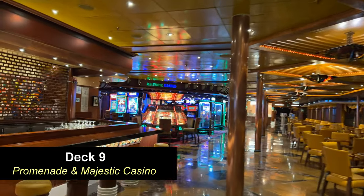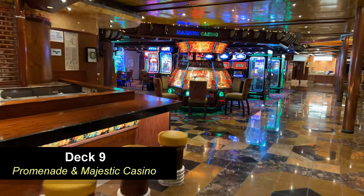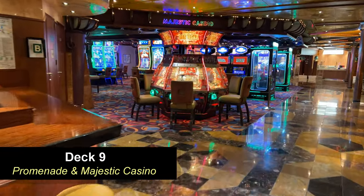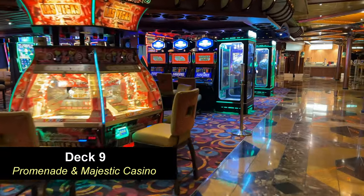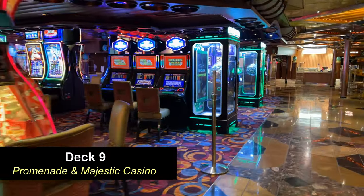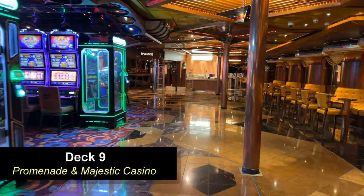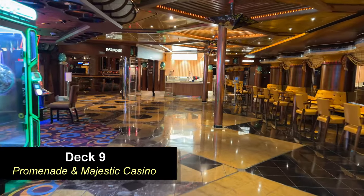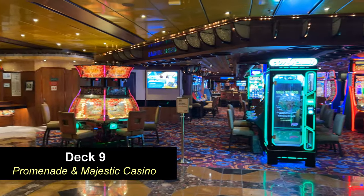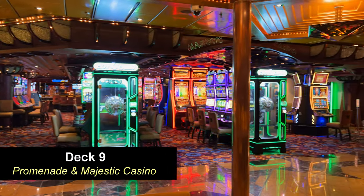Moving beyond the United States Bar, you're going to find the casino — it's called the Majestic Casino. We actually do a much more in-depth tour of this area in another video, so check that out. We are gamblers ourselves, and Carnival does a pretty good job of keeping up-to-date and modern games. We enjoyed our time here — there were a lot of options and a lot of different games to play.